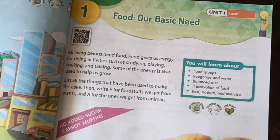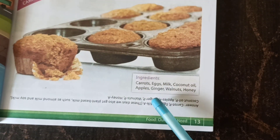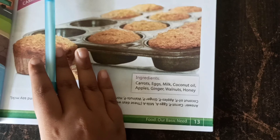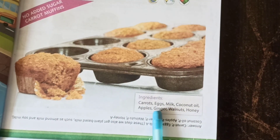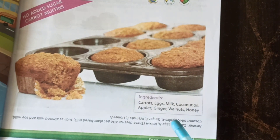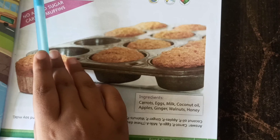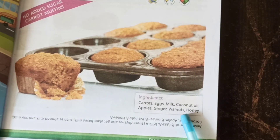For example, here they have given ingredients. Carrots — carrots, P or A? P. Eggs — we get eggs from a hen, so A. Milk — we get milk from a cow, so it is A. But it can also be P, because of soya milk.